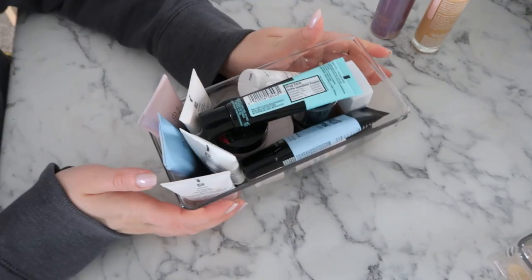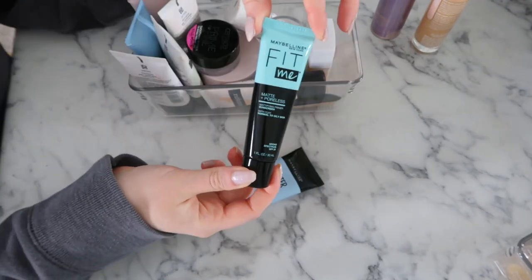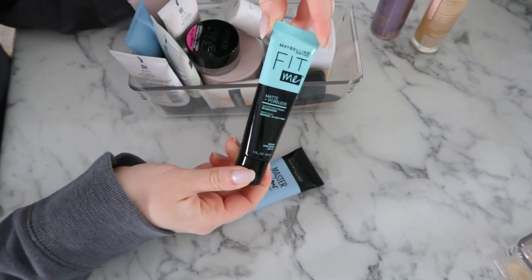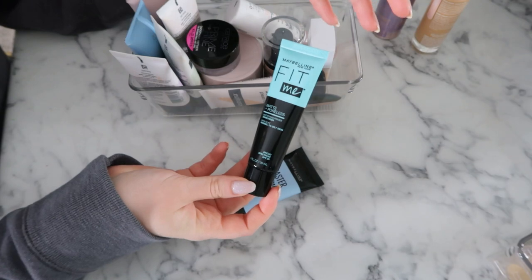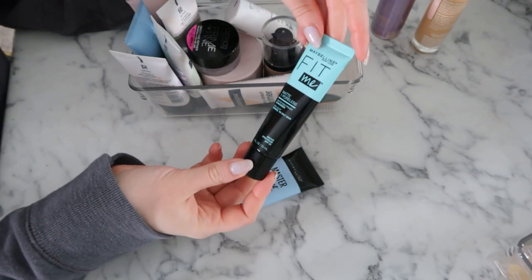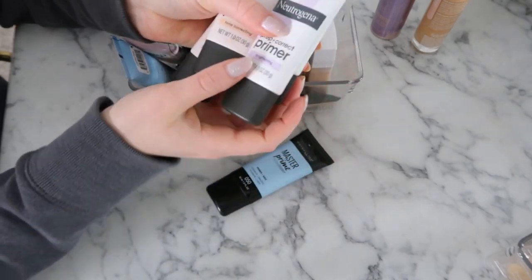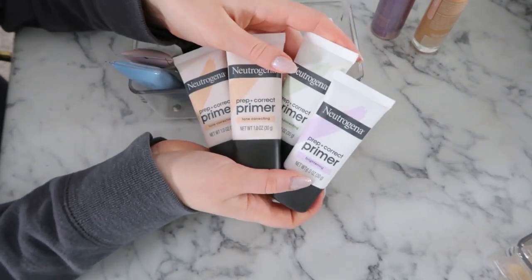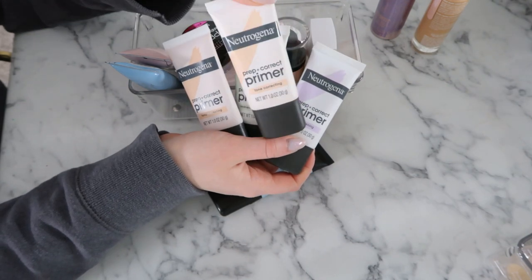I've got this separated into what I think are the hydrating primers, so let's see what we've got. The Maybelline Fit Me Matte and Poreless Mattifying Primer with sunscreen — I never use this. I don't really like too many matte primers; they tend to make my skin more oily, so I'm going to get rid of this one. These Neutrogena primers are some of my all-time favorites from the drugstore. I definitely don't need two of the tone correcting, even though it's my favorite one, so I'm going to get rid of this older one.